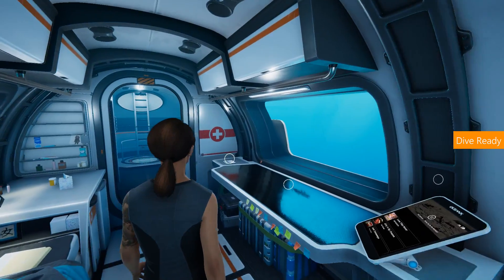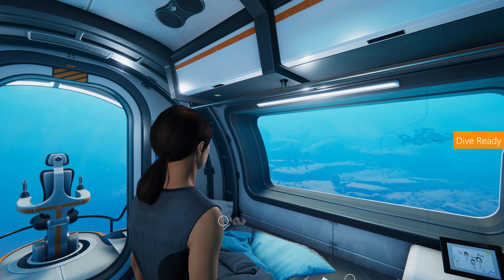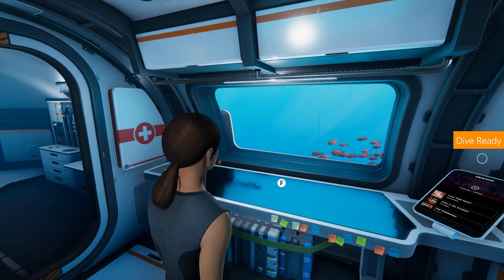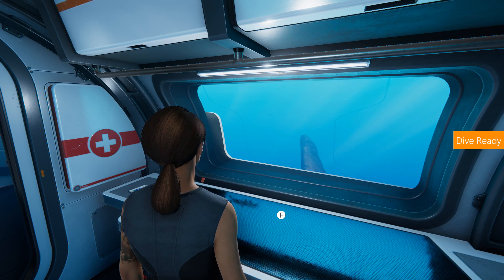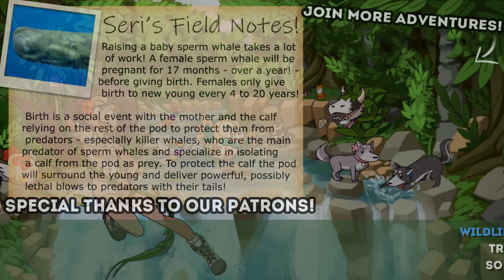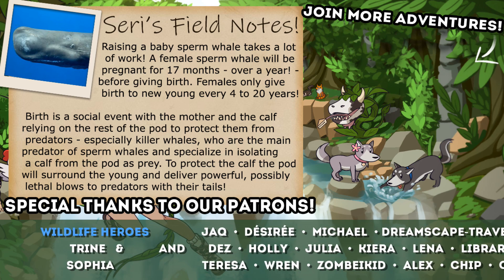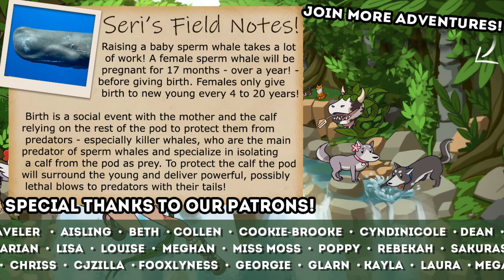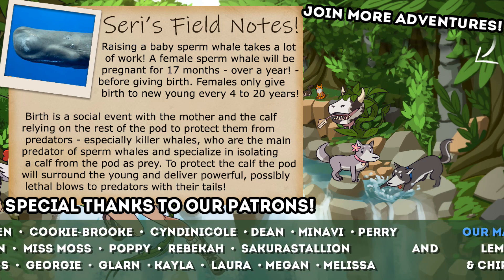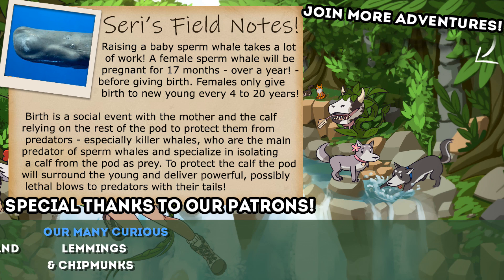But alright guys, thank you so much for joining me. If you could, do please leave a like for all of our amazing fish around here and of course that wonderful whale family and their little pod. And if you'd like to join me on this and literally thousands more adventures, do please consider subscribing. But most importantly, stay curious, and I'll see you guys next time. Bye-bye!